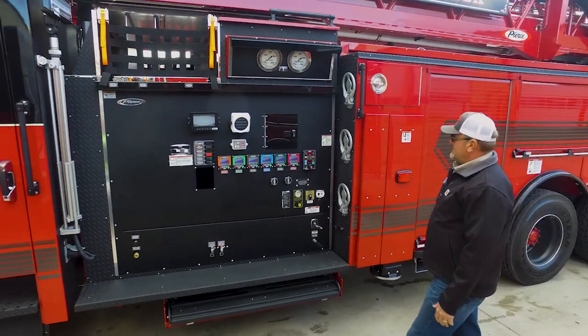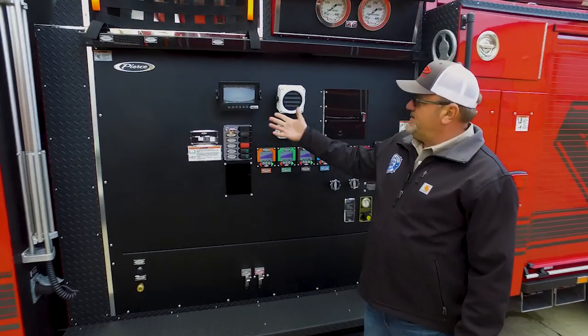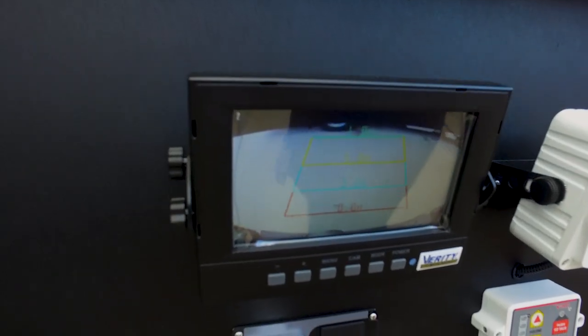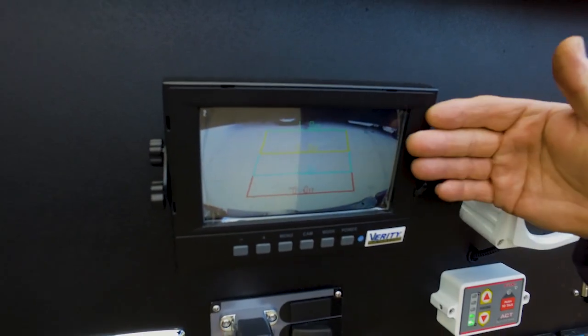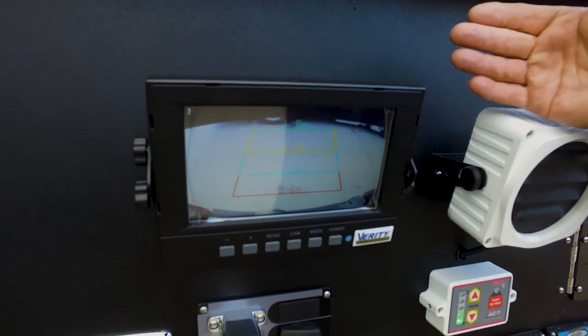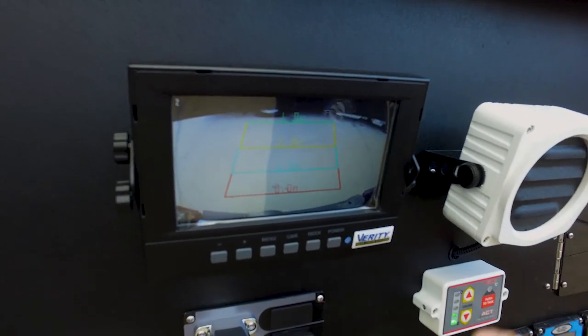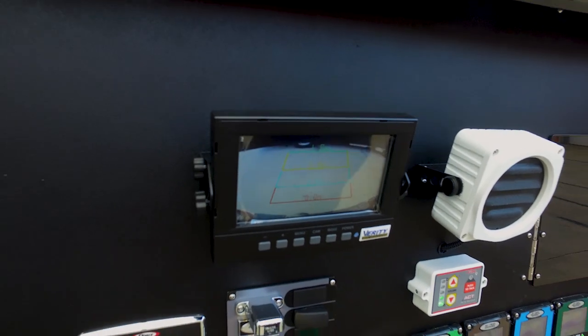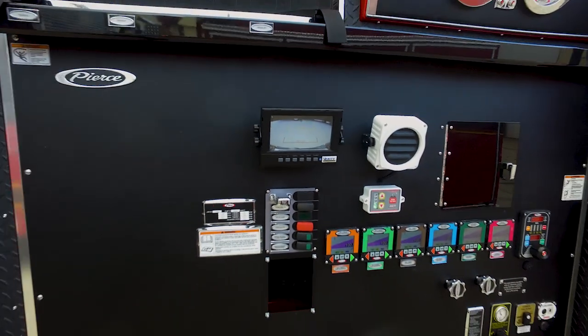One thing that's a little different on this pump panel: you'll notice they have a camera set up here because you don't see any intakes or discharges on this driver's side pump panel. They can see what's happening on the passenger side where all of their inlets and large-diameter discharges come out, so they can watch what's happening outside the truck from their driver's side pump control panel.